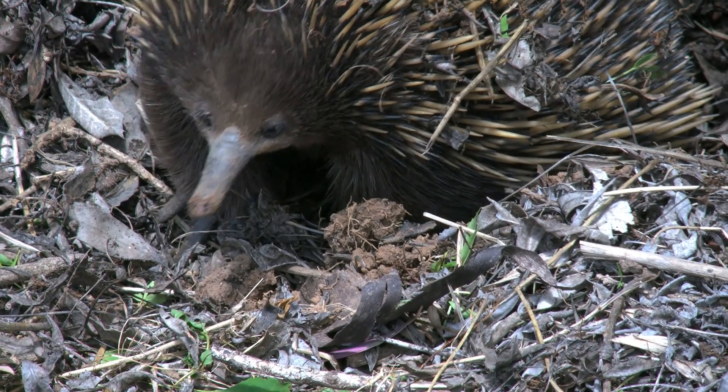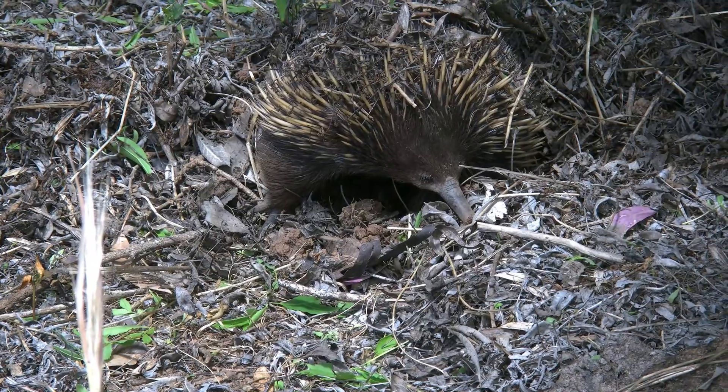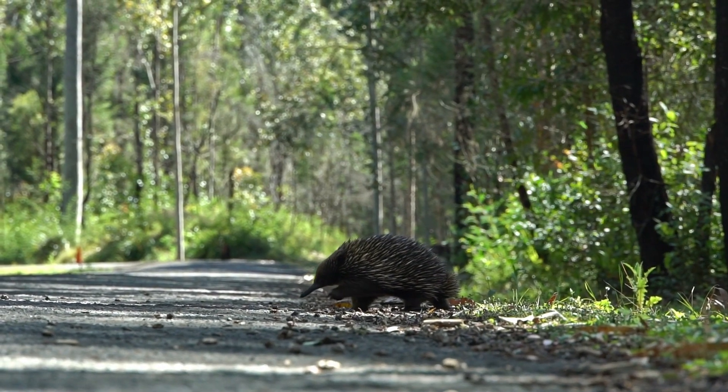Taxonomy: the three species of echidnas are classified into two genera — Tachyglossus, containing the short-beaked echidna, and Zaglossus, containing the long-beaked echidnas.